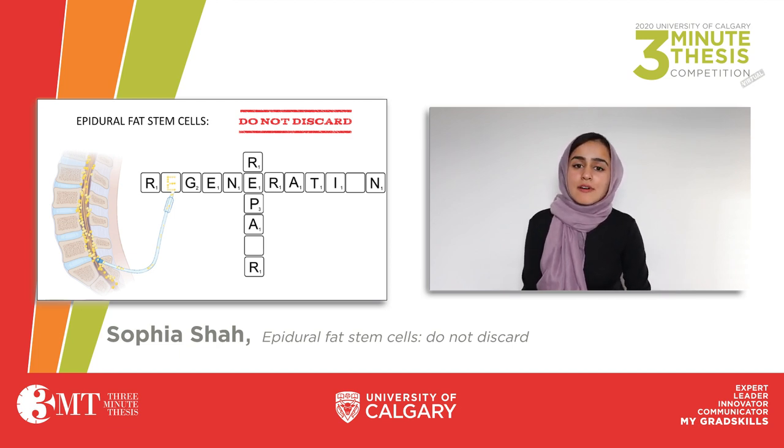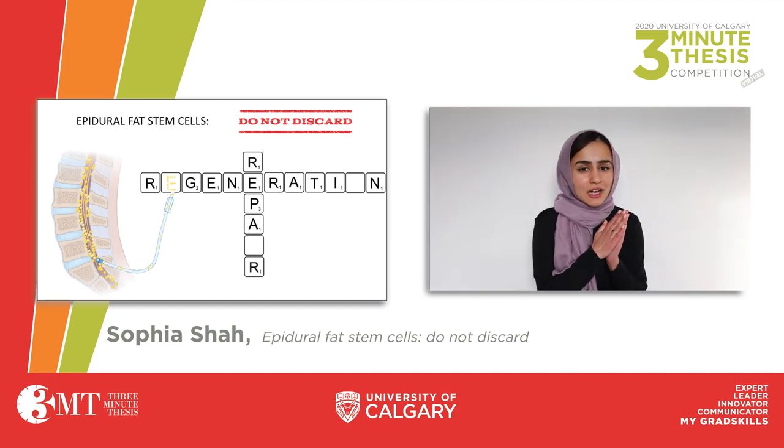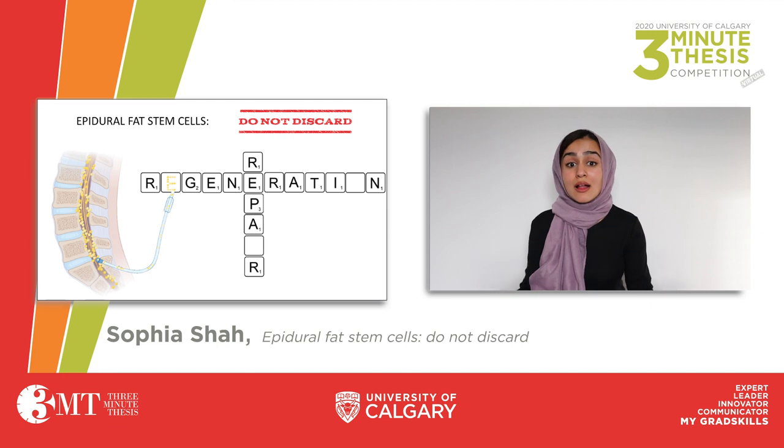Using a genetically modified mouse model in which the epidural fat stem cells are fluorescently labeled, I can track their movement over time as well as their response to an injury in their local environment.